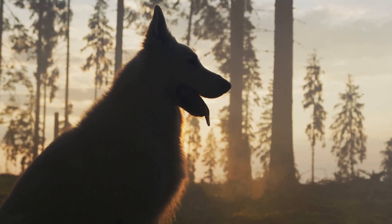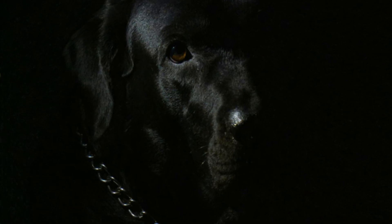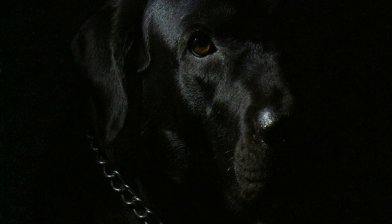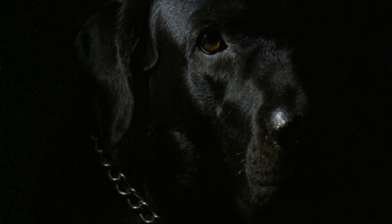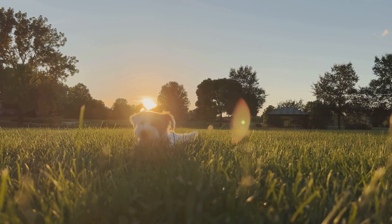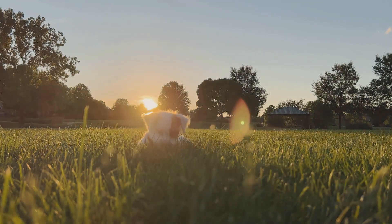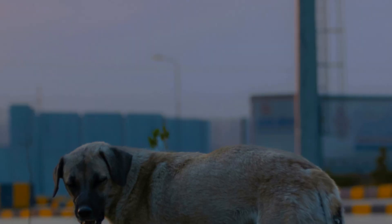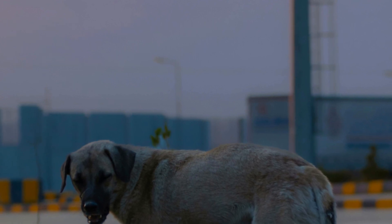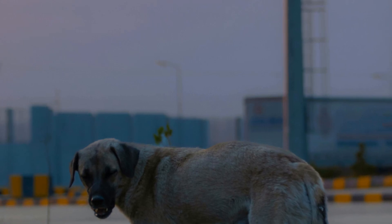Many dog behaviors, particularly those exhibited in low-light conditions, can be attributed to their unique visual adaptations. Dogs have a special layer in their eyes called the tapetum lucidum, which reflects light and enhances their night vision. Have you ever noticed your dog becoming more alert and active at dusk? This is not a coincidence. Dogs are naturally crepuscular, meaning they are most active during the twilight hours of dawn and dusk. Their eyes are designed to maximize the available light, making it easier for them to navigate and explore their surroundings during these times.